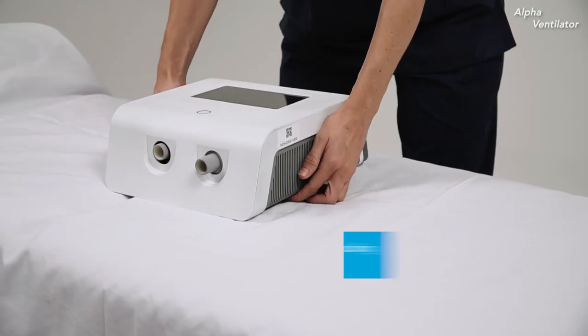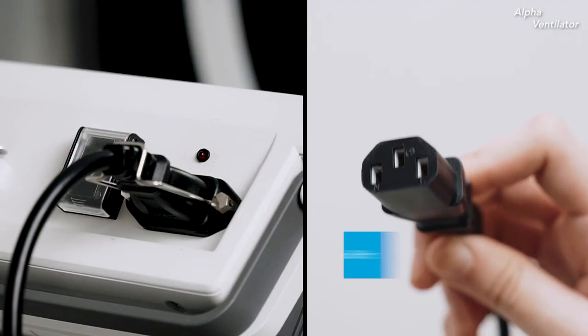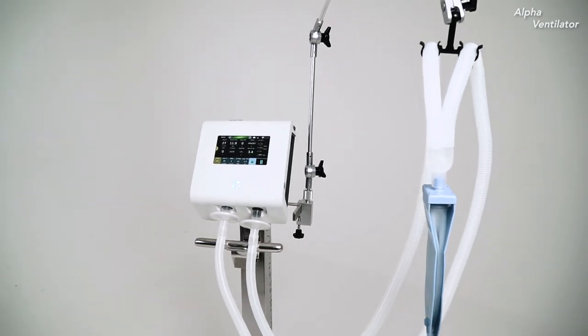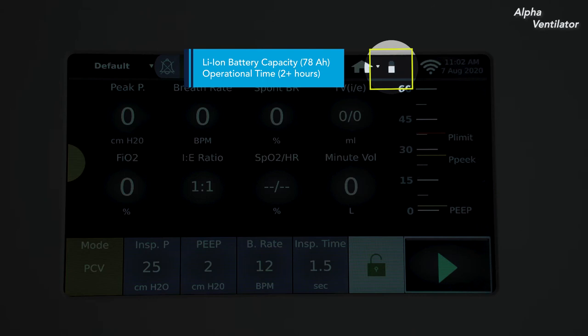The Alpha Ventilator is highly portable and weighs less than 4 kilograms. It's powered using a 100 to 240 volt AC power supply, and also comes with a built-in lithium-ion battery which can power the device for more than 2 hours.